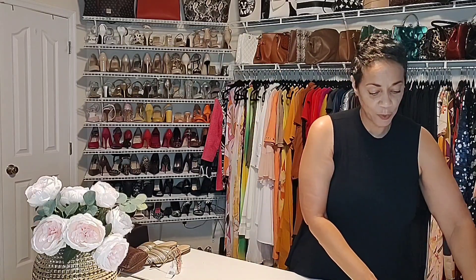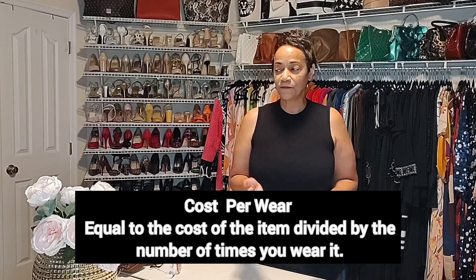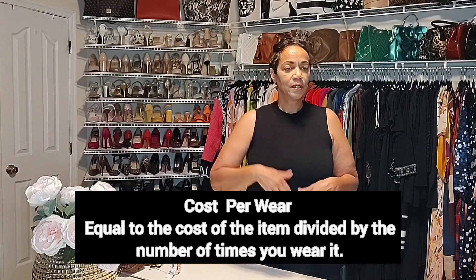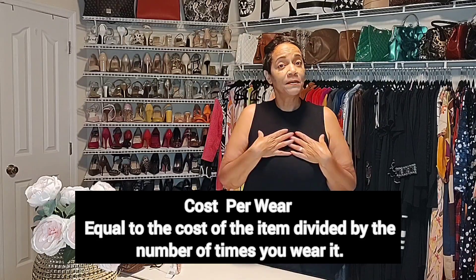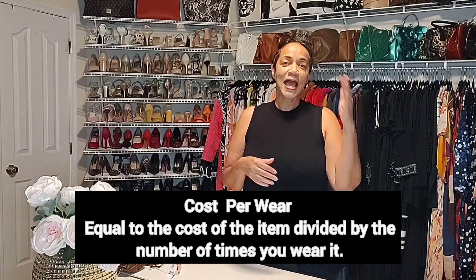Speaking of cost per wear — what that means is over a period of time, if you don't get rid of your items yearly or every other year, based on the amount of time that I keep pieces and how many times I wear them, the cost per time I wear it versus what I paid for it is where cost per wear comes in. So I get a lot of wear out of what I buy and I definitely get my money's worth.